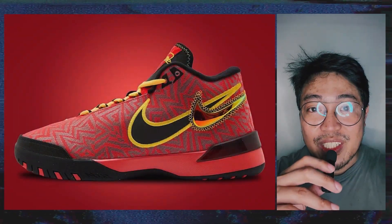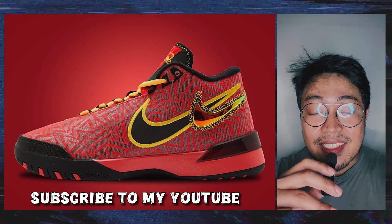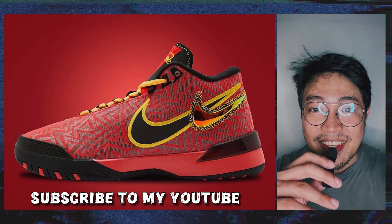Welcome back to this FreshBear — smash the thumbs up and share this video with your friends, follow me on Instagram, and if you're new here, subscribe to my channel for updates. Let's dive in.